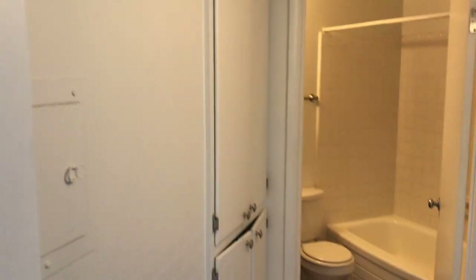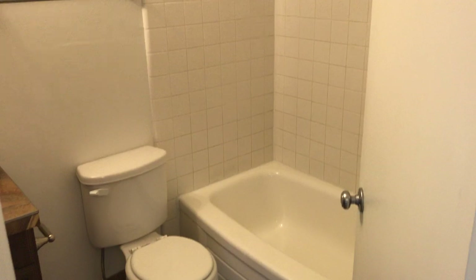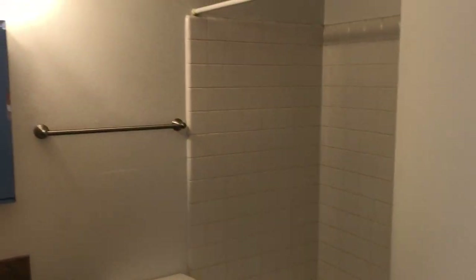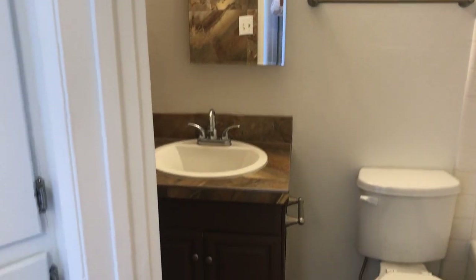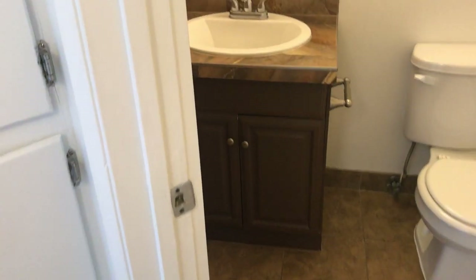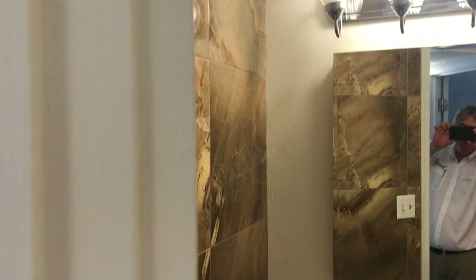Linen closet. Some of them have different tile. This one's got newer cabinets in here and some really nice custom tile work. New lighting, new plumbing. It turned out really nice.